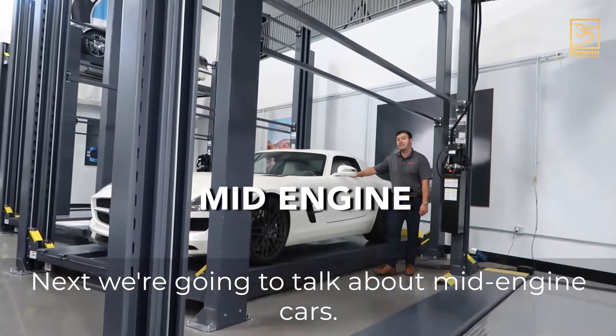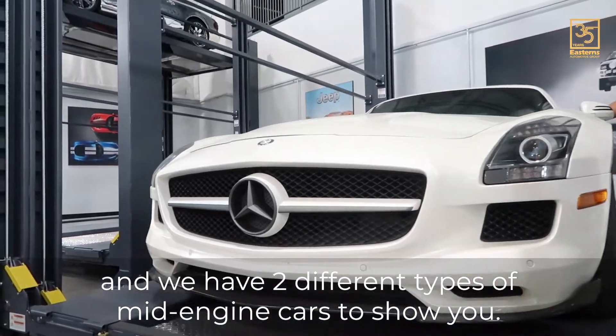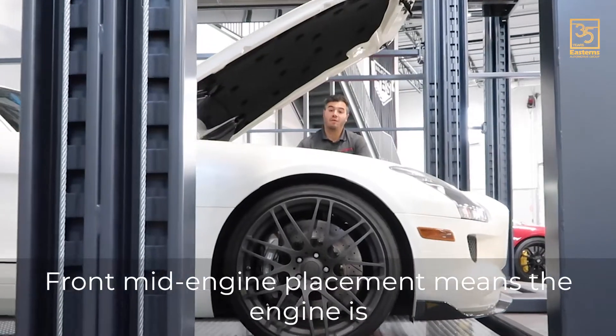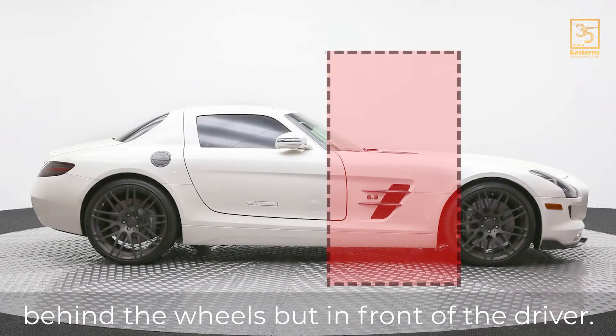Next we're going to talk about mid-engine cars, but we've got two different types of mid-engine cars to show you. First we're going to show you front mid-engine on this 2011 Mercedes SLS. Front mid-engine placement means the engine is behind the wheels but in front of the driver.